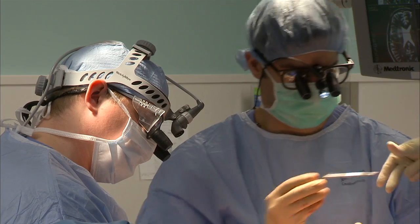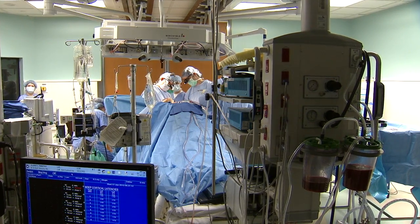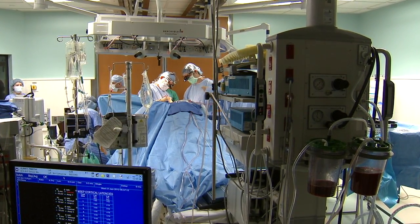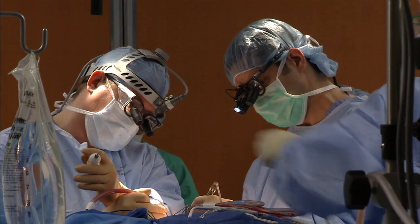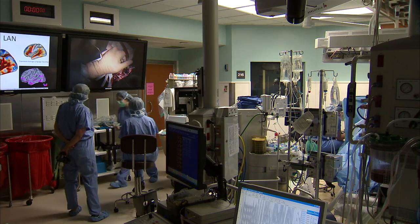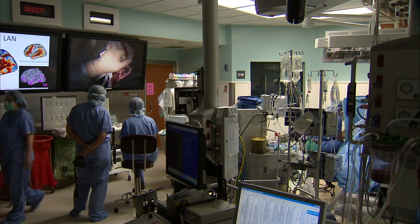It's a surgery that allows the maximal balance for being as aggressive as possible to give you the best, longest quality of life. Washington University neurosurgeons perform the surgery on about 10 patients a year at Barnes-Jewish Hospital. It allows them to remove or destroy troublesome tissue in the brain while preserving functional brain areas.